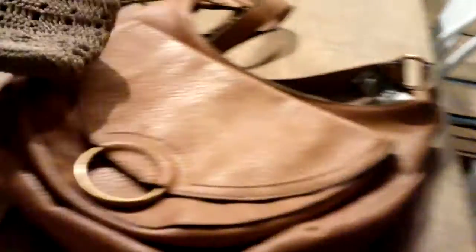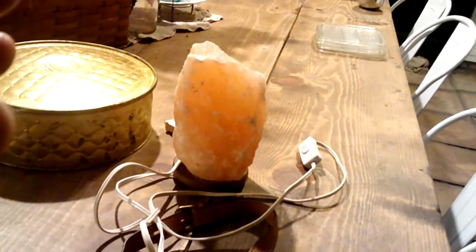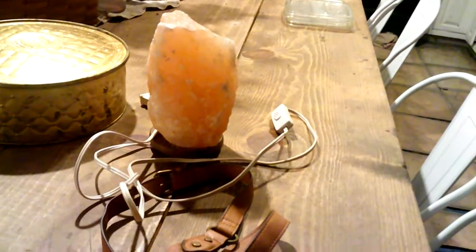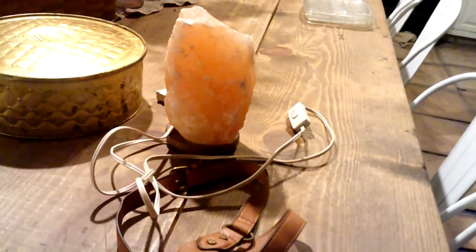I picked up this purse — I thought it was really cute. It's kind of a saddleback style leather purse and a new little coin purse. Not sure if I'll keep those or if they'll be redesigned for our shop. And then I got a salt lamp — I've always wanted one, so I was really excited to find one for $5. I plugged it in and it looked like it worked just fine. That would be perfect to add to our living room next to one of our cozy corners.